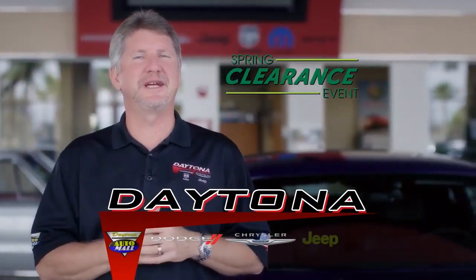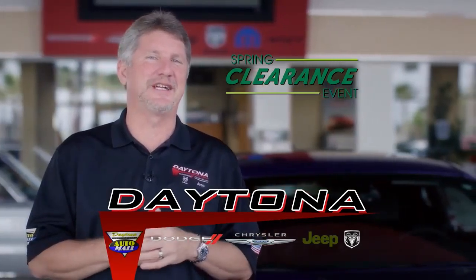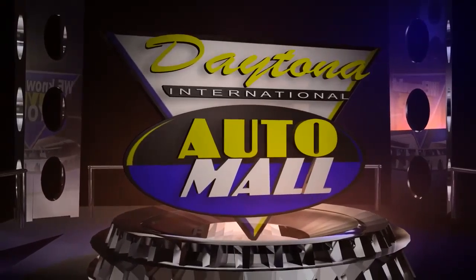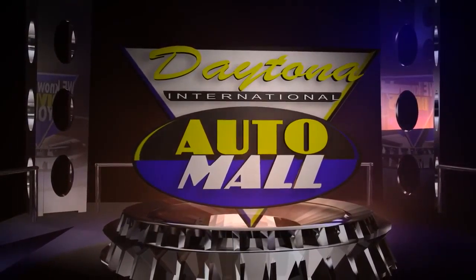Save big during our spring clearance event going on now at Daytona Dodge Chrysler Jeep and Ram, where we won't waste your time or money.